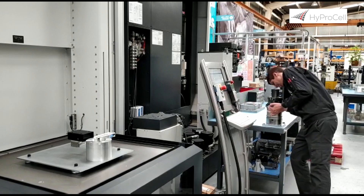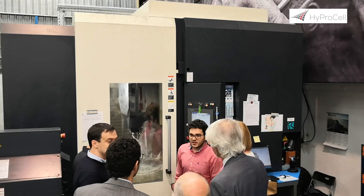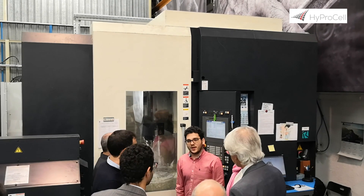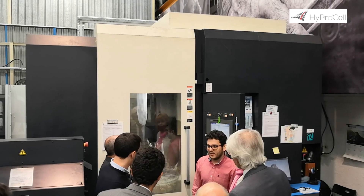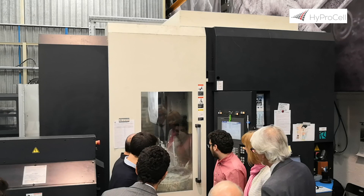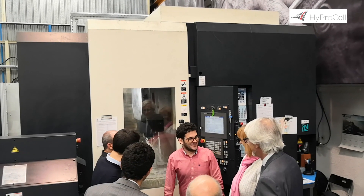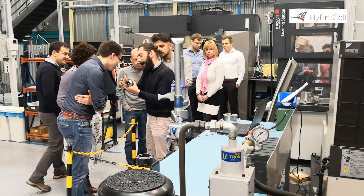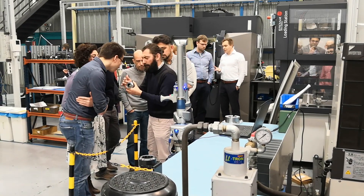HyproCell has shown benefits around productivity, in terms of time and effort to build demanding individualized laser-based products; safety, in terms of containment of powder and handling of heavy parts; and versatility, in terms of differentiating workflows while retaining traceability.